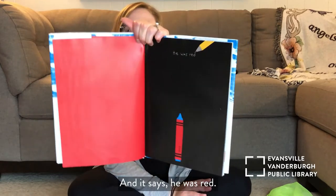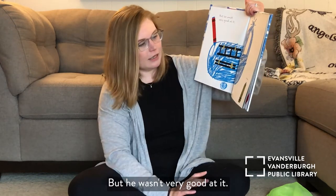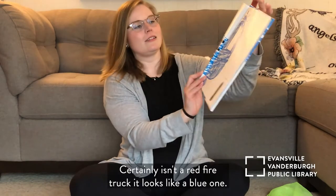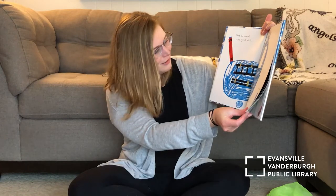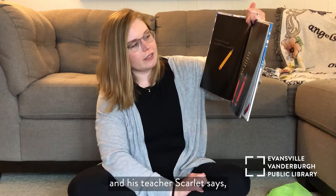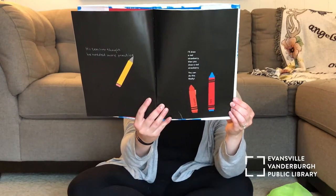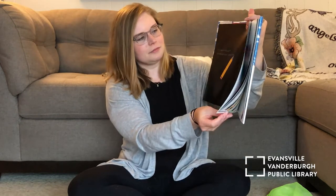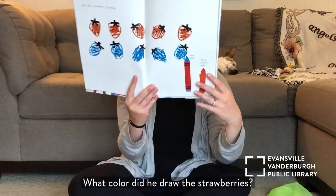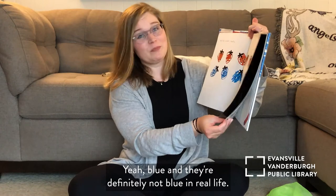It says he was red, but he wasn't very good at it. Olive says, "Oh dear." What did Red draw? It certainly isn't a red fire truck — it looks like a blue one. His teacher Scarlet says, "I'll draw a red strawberry, then you draw a red strawberry." But he couldn't — what color did he draw the strawberries? Yeah, blue. And they're definitely not blue in real life.